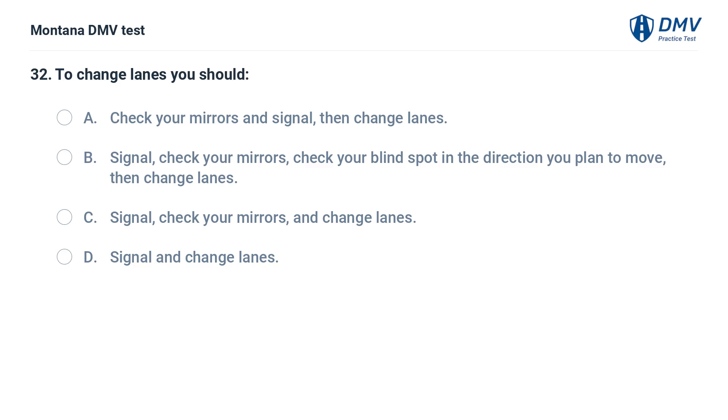To change lanes you should: A. Check your mirrors and signal, then change lanes. B. Signal, check your mirrors, check your blind spot in the direction you plan to move, then change lanes. C. Signal, check your mirrors, and change lanes. D. Signal and change lanes.